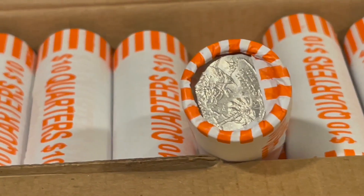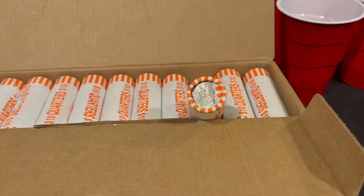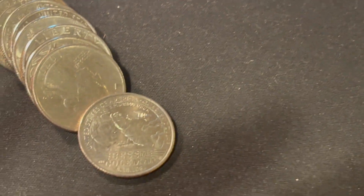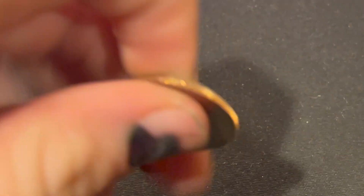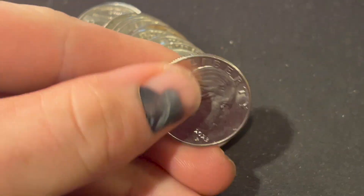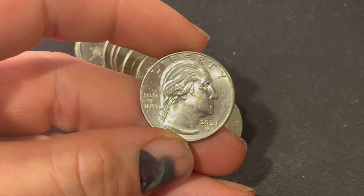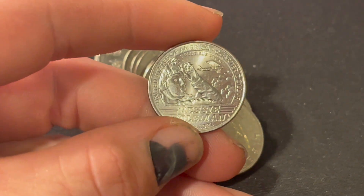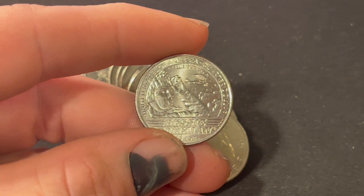It looks like we got some circulated quarters here, so I'll let you know when I find something good. Roll number 1 is going to give us our first 2023 quarter, so it's nice seeing some newer quarters in the mix. This one's only in Philadelphia. If it was a Denver, it would be one toward the albums, but again a good sign seeing some of the newer quarters in circulation.